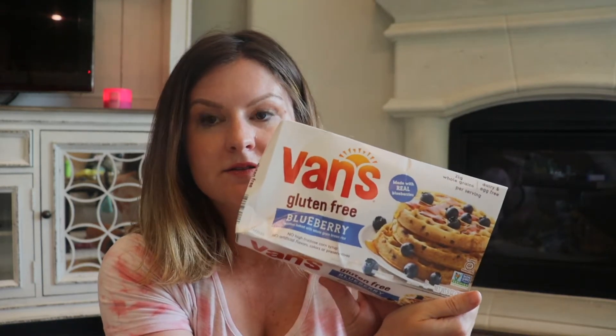Next, these waffles. Are these the best? They're no Eggo waffle, but once you put a little bit of syrup, sometimes I put fruit or peanut butter — they're really good. These are dairy-free, gluten-free, and egg-free, so that's nice. These are the Van's blueberry toaster waffles. I get the blueberry — that's my favorite. Super good.